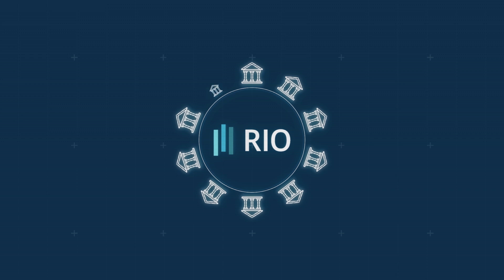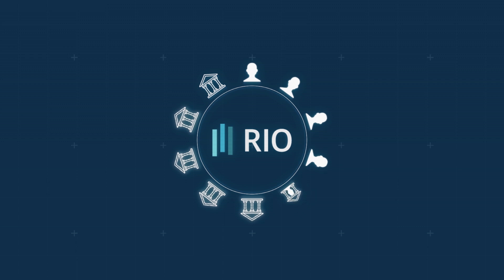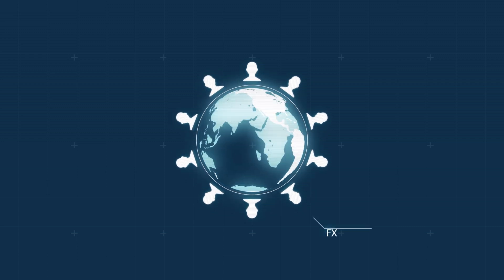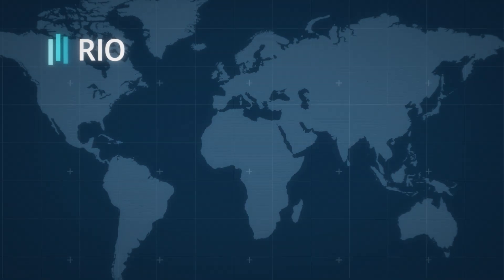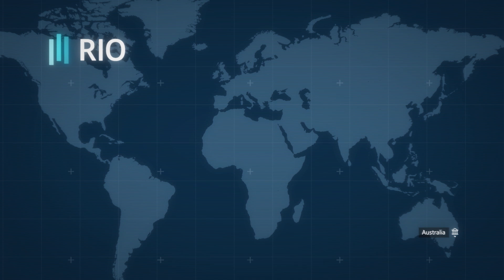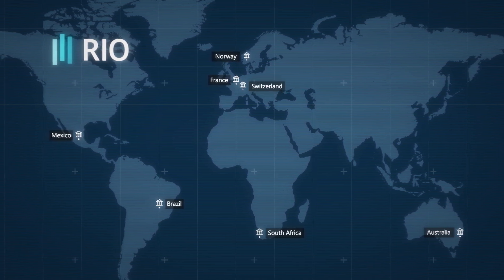RIO's dashboard is a product of collaboration, made by central banks for central banks. Design decisions were made by the users — FX traders and analysts from central banks across the globe. The Bank for International Settlements and central bankers from Australia, Brazil, France, Mexico, Norway, South Africa and Switzerland all contributed.